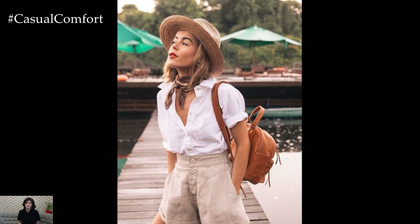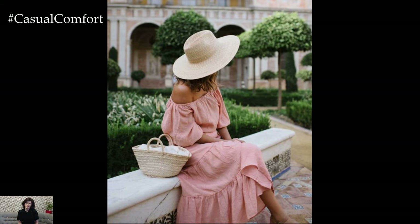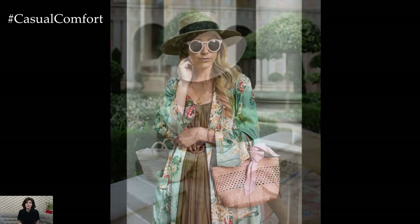Sun hats come in various styles and sizes, so you're sure to find one that complements your face shape and personal style. Don't forget to pack one for your beach trips and outdoor adventures.